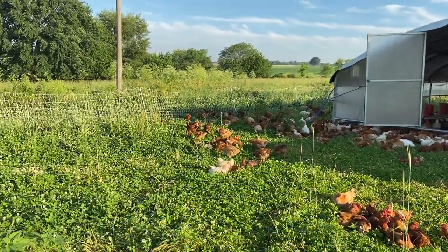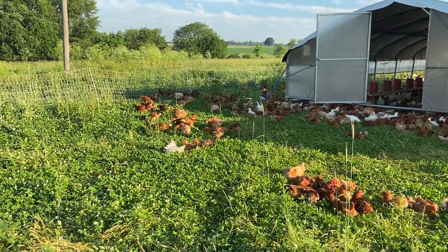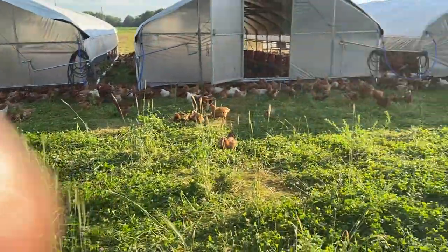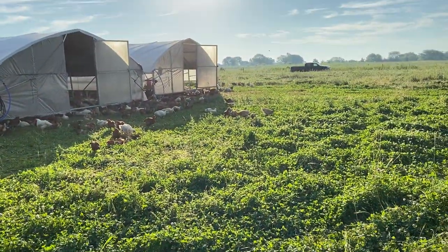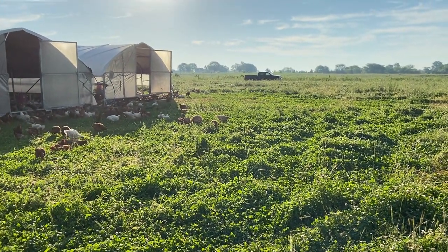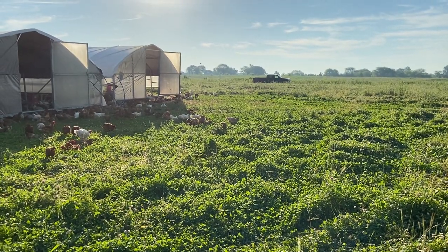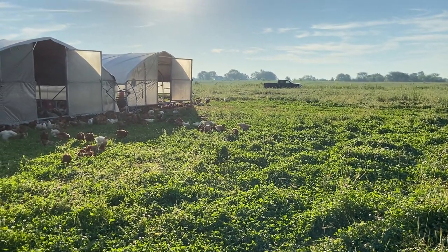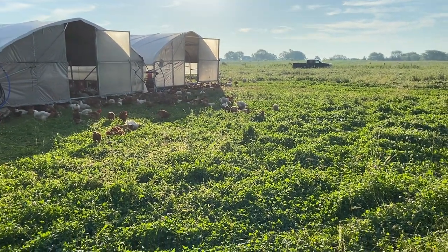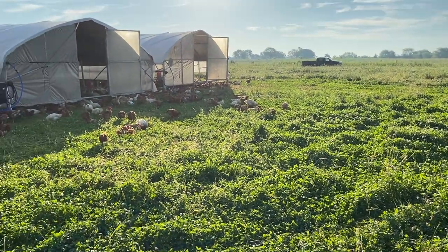These chickens are doing us a service too — they're helping us naturally control insects without any chemicals or insecticides, and simultaneously fertilizing our pasture so we'll grow even more grass, which will allow us to graze even more grass-fed beef and lamb as well. So this has been a look into our pasture poultry production and the beautiful forage we're working with — we're getting ready to move these houses on.